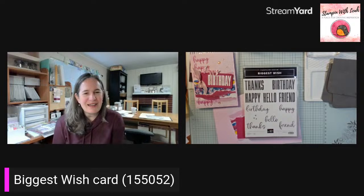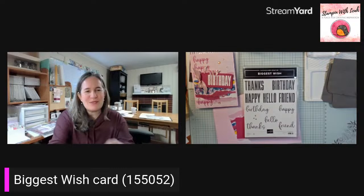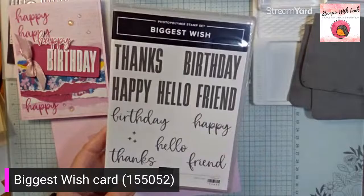So this morning, I am featuring the Biggest Wish stamp set. This has been one of my favorite stamp sets since it first came out. And we do have a coordinating stamp set. So I'm going to switch over to my desktop so you guys can really see the products that I'm talking about, and we're going to get started crafting. This is the Biggest Wish stamp set — it's a photopolymer stamp set with some great sentiments that work together so nicely.